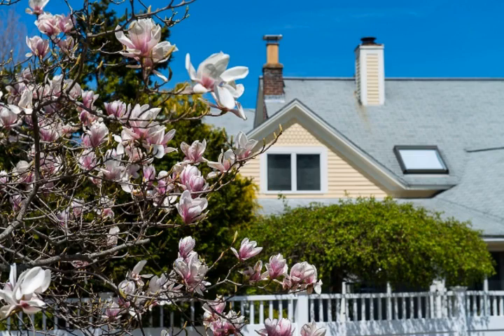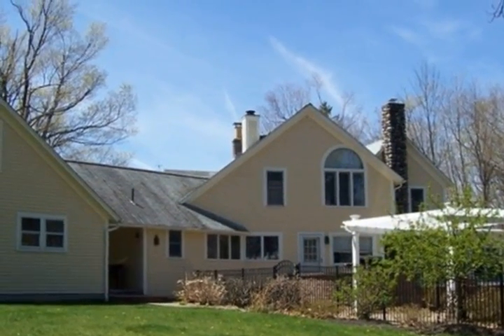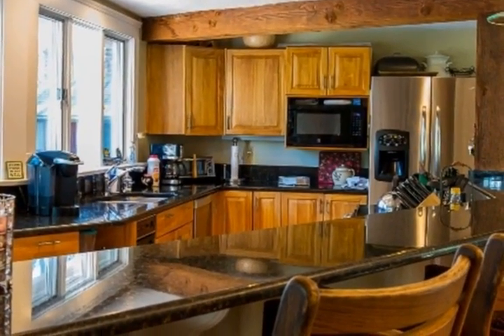One of the most stunning homes on the market today, this is an incredible opportunity to own a piece of history with some of the most beautiful updates imaginable — an expansive open floor plan that you have to see to believe.